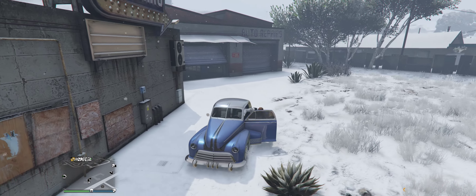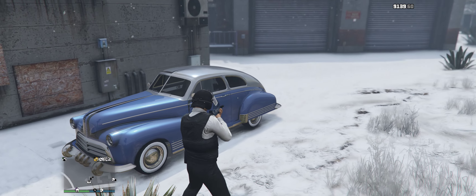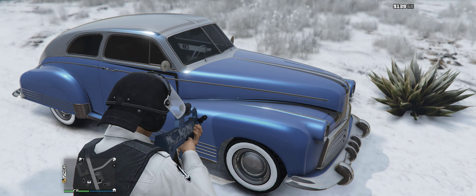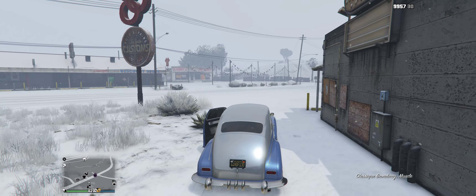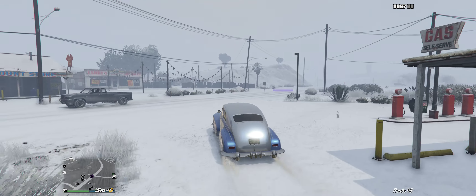I actually think this looks really nice. I don't know what you guys think about it, but personally I just love the look of old cars. I would personally really want to buy an old car someday — probably more like a seventies or sixties muscle car — but I still love the look of old vehicles, and I think this one looks really sick.